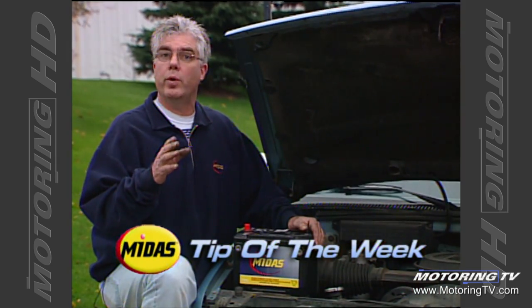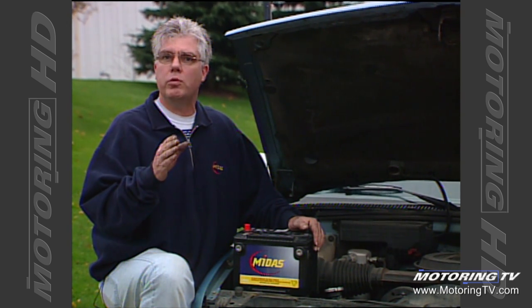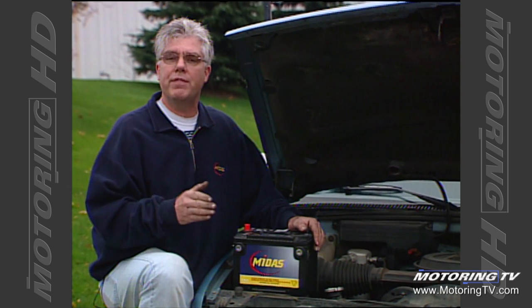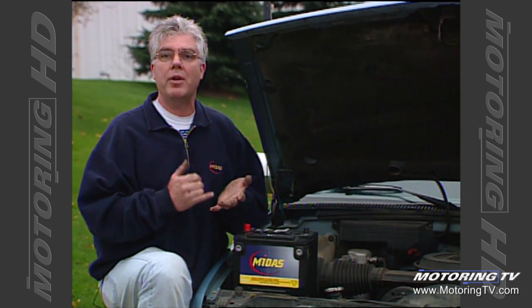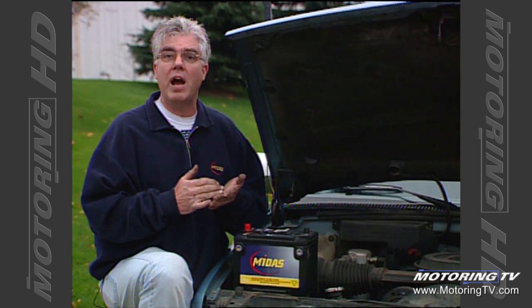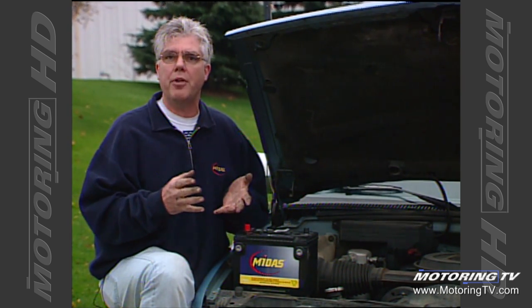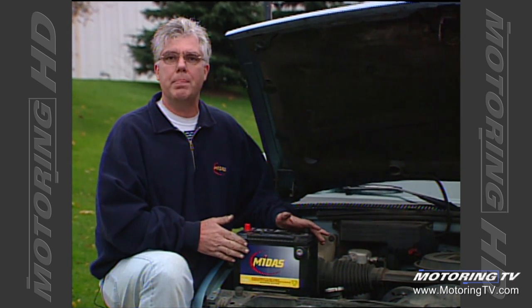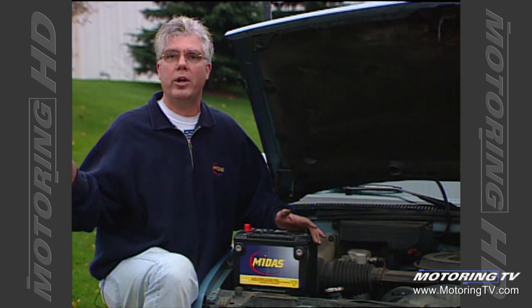Our Midas Tip of the Week concerns the reserve capacity built into your vehicle's battery. It's always given in the spec charts but rarely talked about. Reserve capacity is the ability of the battery to deliver approximately 20 amps of current, which would be required to keep the engine running, the heaters, wipers, and defroster going in the event of an electrical emergency — for example, if the alternator quits working on your vehicle. With the reserve capacity built into the battery, you could still drive the vehicle off the road to a safe location where it could be repaired.